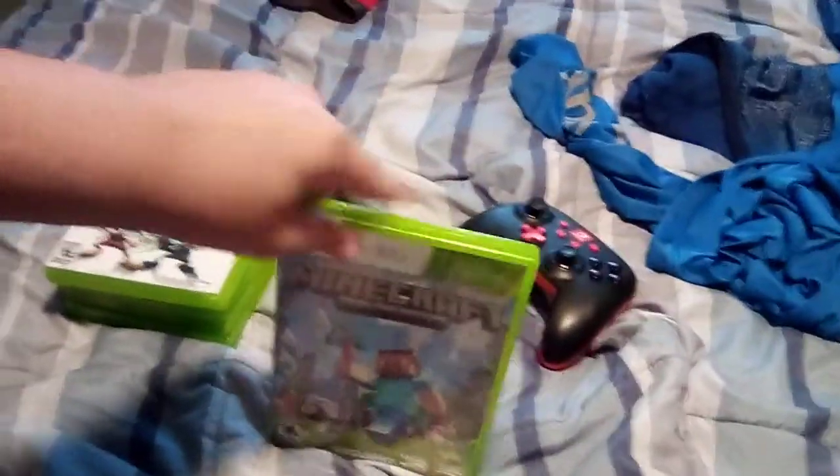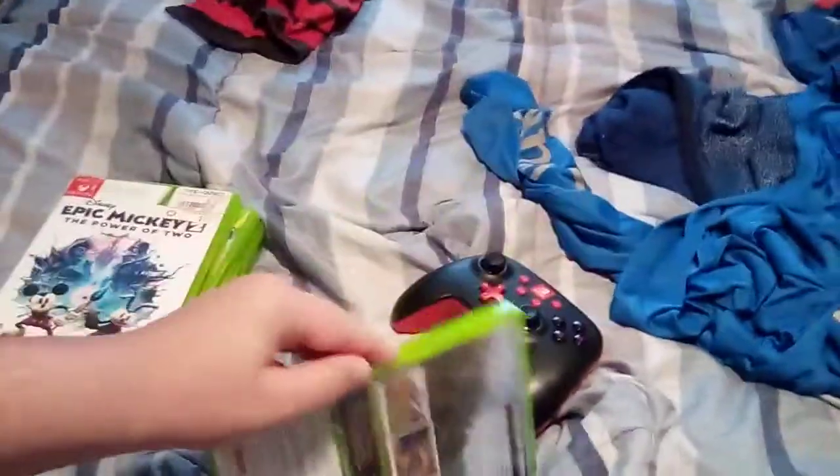First up is Minecraft. Here's the front, the side, and the back. Here's the disc.